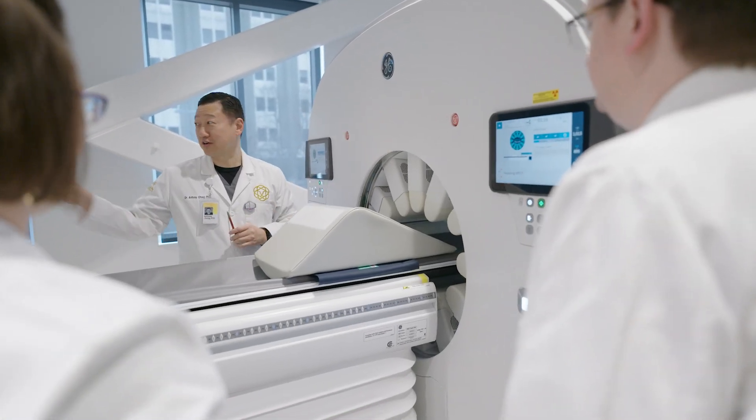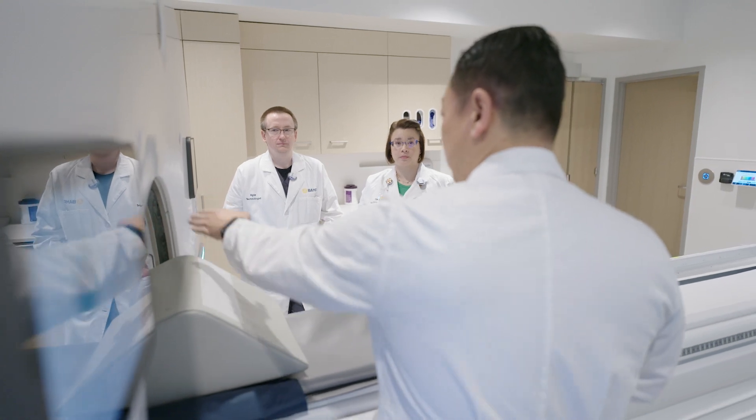People said that you will never be able to do dosimetry for every single patient for Theranostics. We say we can do that as long as we have the right settings and the right scanners — we have the GE Star Guide with great sensitivity that allowed us to achieve our goal.